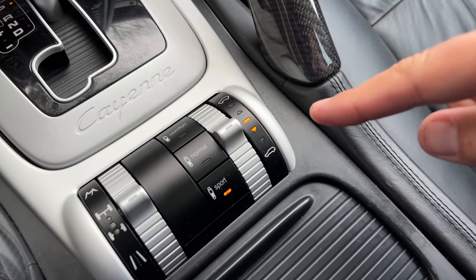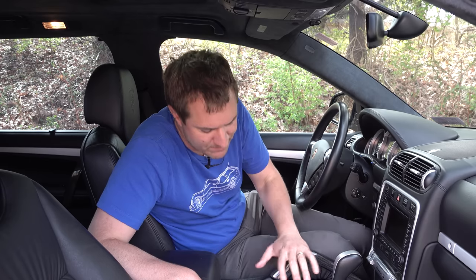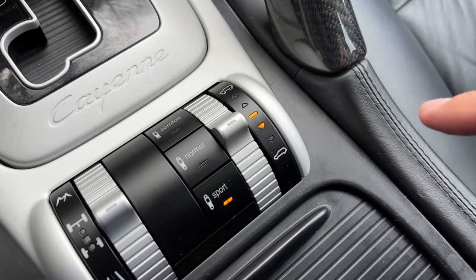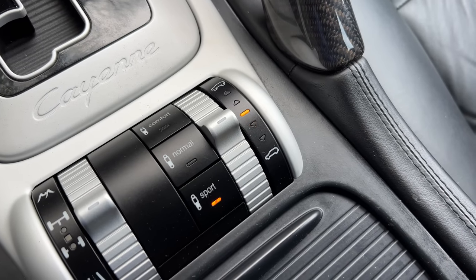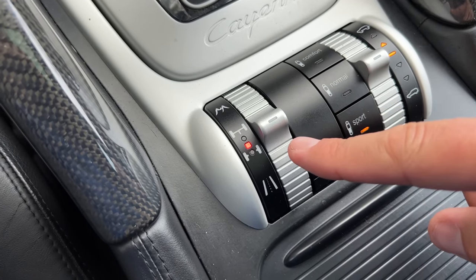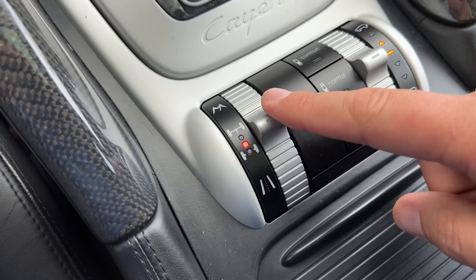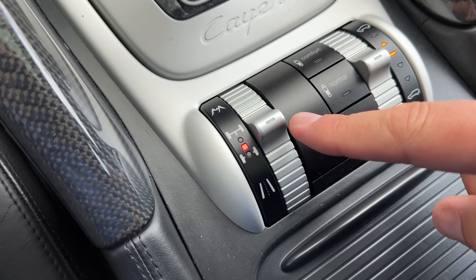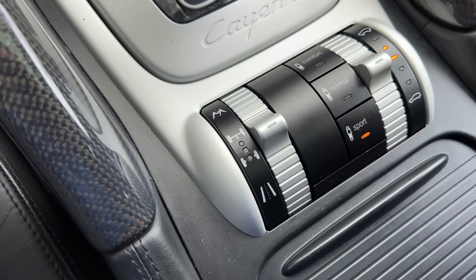Those grab handles in the center console are positioned near a little bank of switches which control this Cayenne's unusually impressive off-road capability. The switch on the right adjusts the air suspension — you can push it up and actually lift the Cayenne for more ground clearance. The switch on the left controlled the two-speed transfer case. You had a low-range gear for serious off-roading capability. It seems crazy now that Porsche had a two-speed transfer case with low range and height-adjustable suspension, but back in the day, they wanted the Cayenne to be the best off-roader and the fastest SUV.